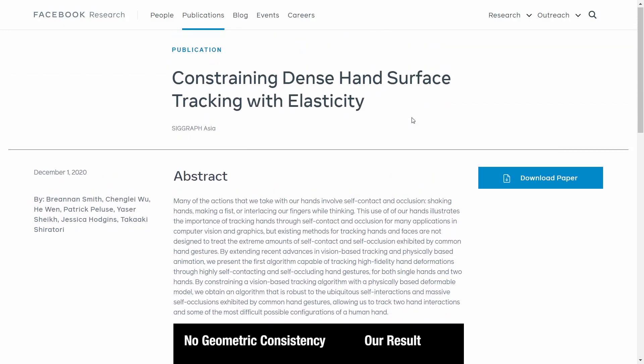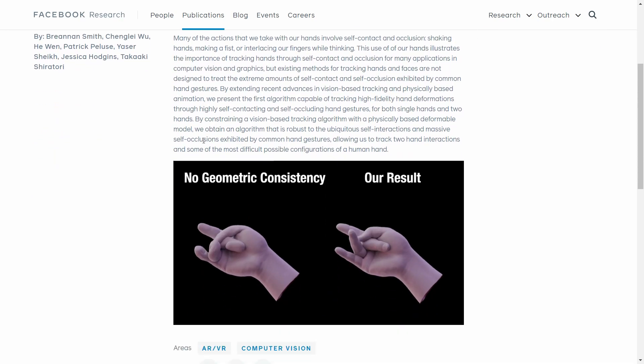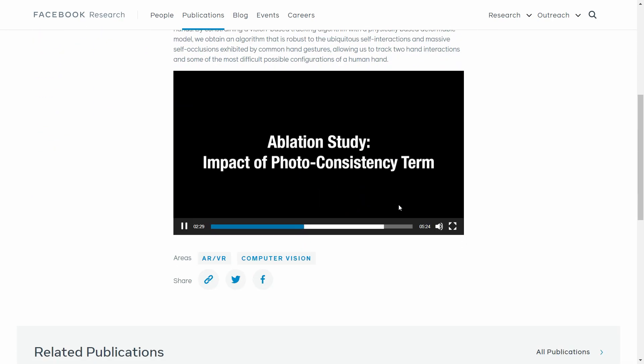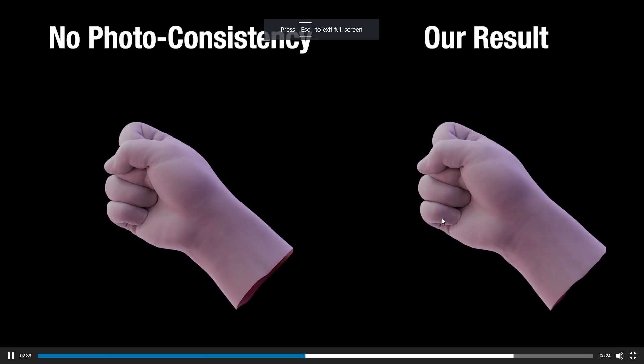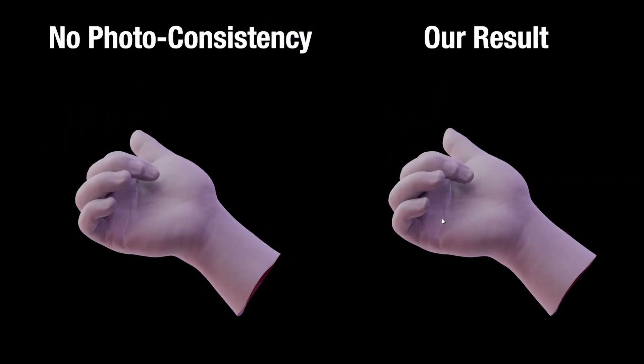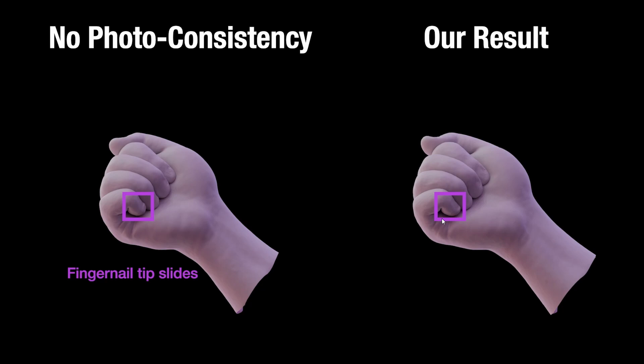Hello everybody. Today I came across this publication on Facebook regarding hand tracking. I wanted to look at this specific video. Take a look at this — this is hand tracking, very advanced hand tracking, unlike anything we have right now.